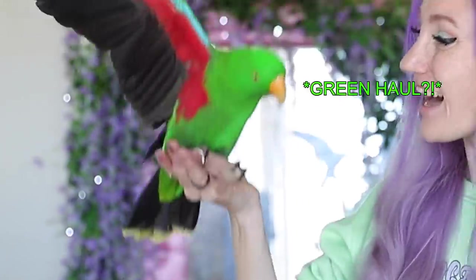Hey everyone, it's me, Alex, and everyone's favourite bird... Archie!